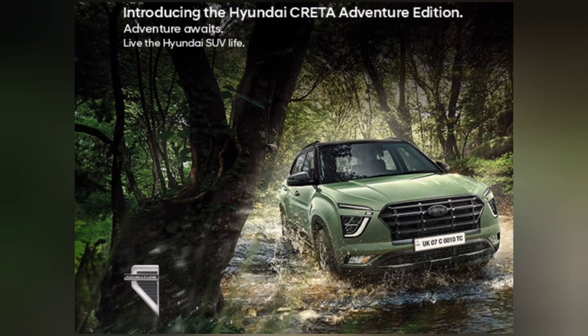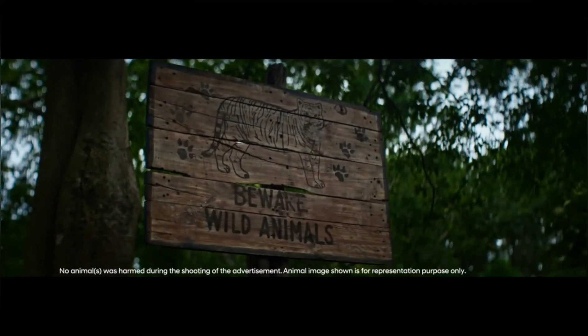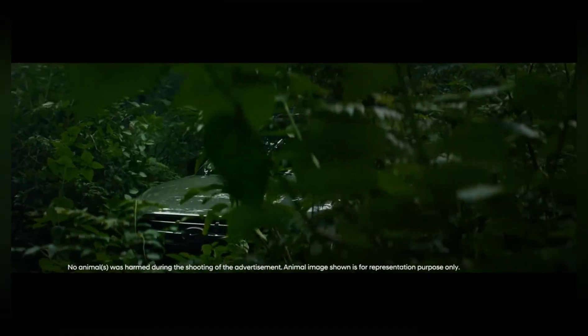Hello friends, welcome to our channel. Today in this video we are going to discuss about the Hyundai Creta and Alcazar Adventure Edition which was recently launched.